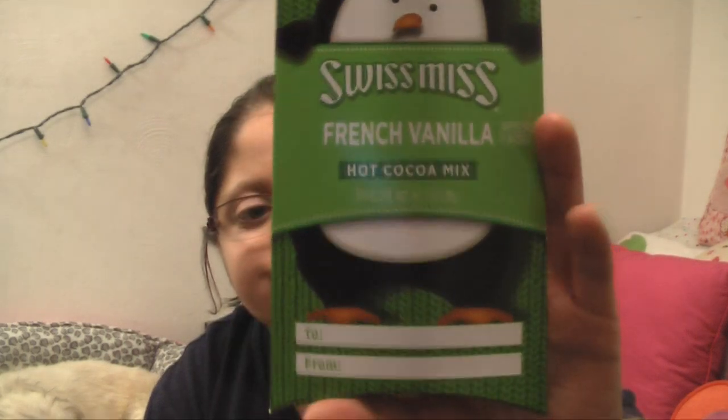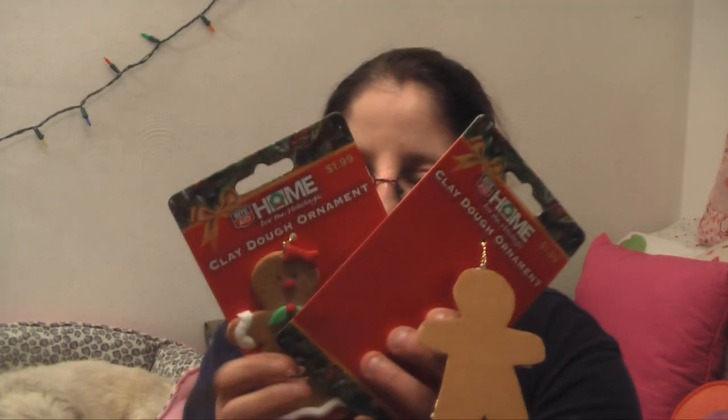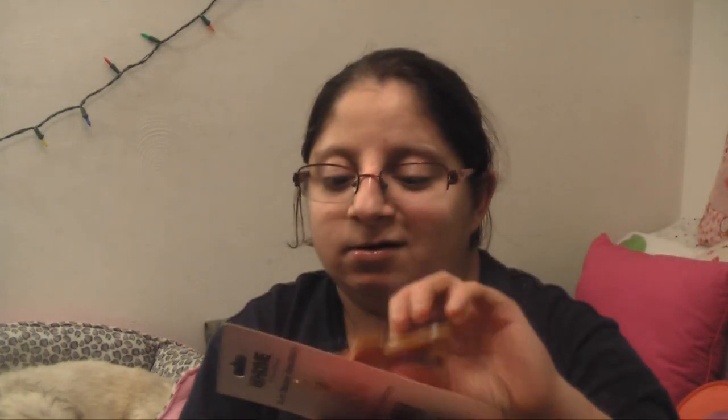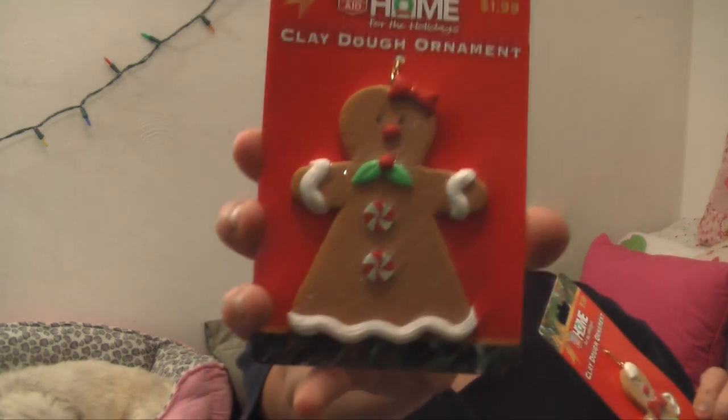Next I got Swiss Miss hot chocolate, French vanilla — it's a hot cocoa mix. The next two things are ornaments: one's a gingerbread woman and a gingerbread man — they're ornaments from Rite Aid.